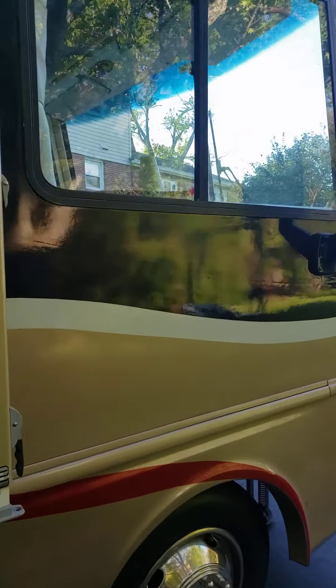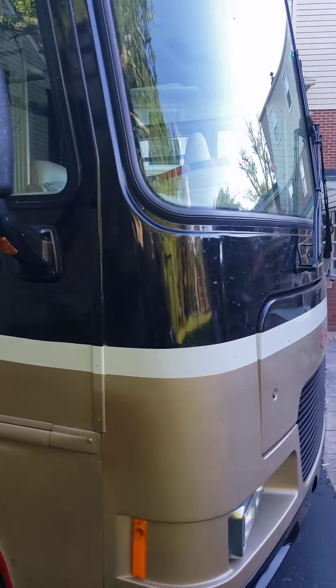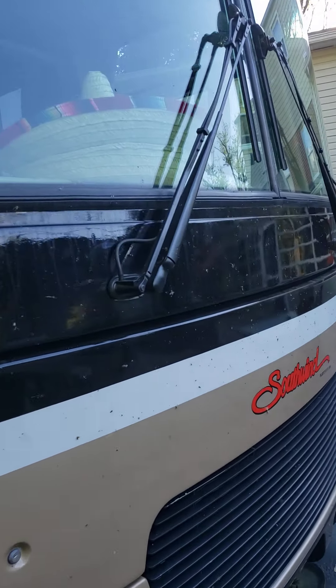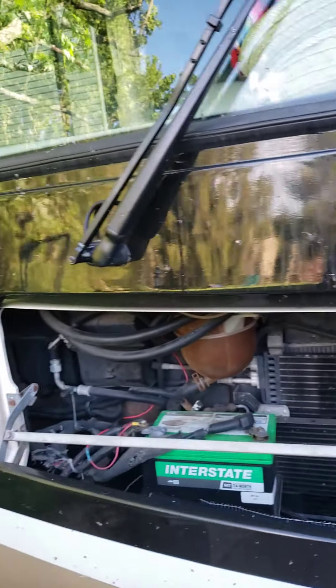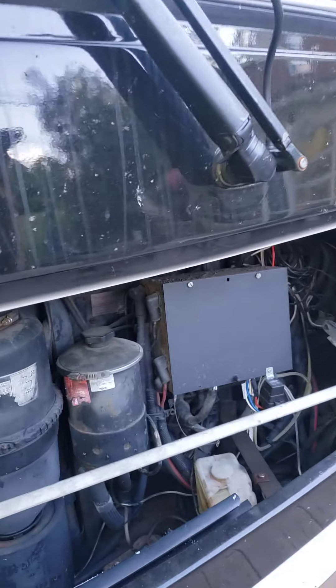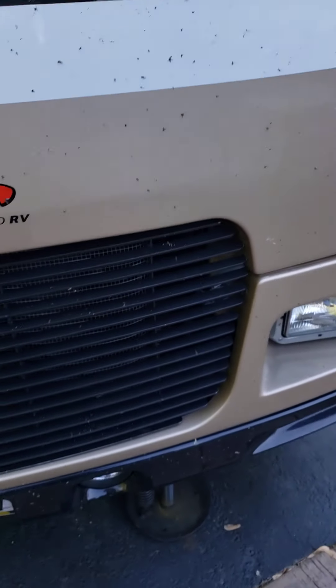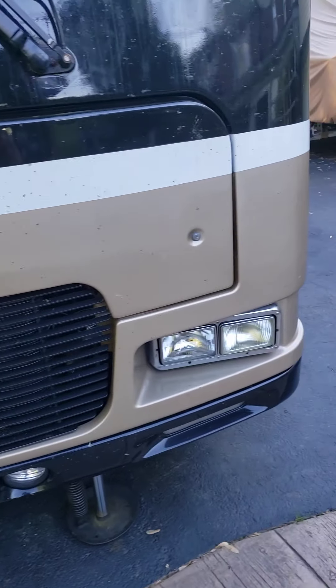It's a little dirty from our trip — we just got back from Georgia so it's got some bug splatters on it. No cracked glass or anything like that, new battery, everything works, lifting jacks underneath, LED lights and the headlights.